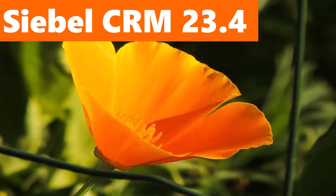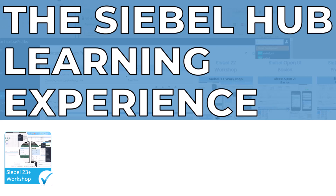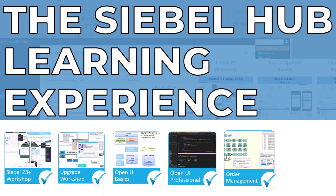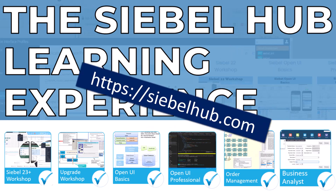Coming back to Siebel CRM 23.4, it might not be the biggest update package but is still worthy of consideration as a candidate for updating or upgrading your Siebel CRM deployment to the latest release. Siebel 23 is off to a great start. Check out the updated Siebel Hub curriculum including the Siebel 23 Plus workshop, which provides Siebel practitioners with all the information they need to work with the latest updates. Go to SiebelHub.com and start learning today.